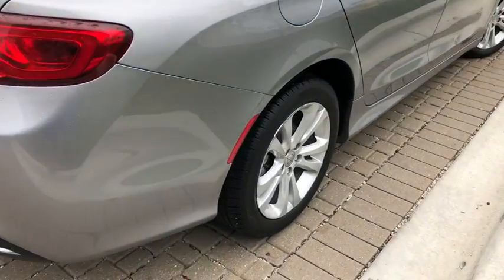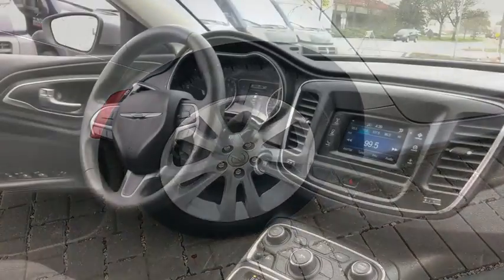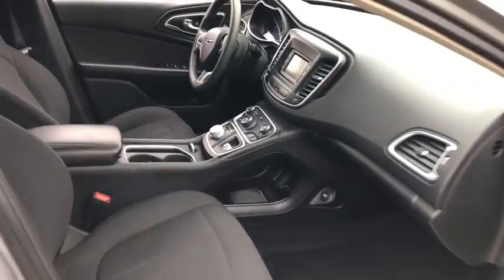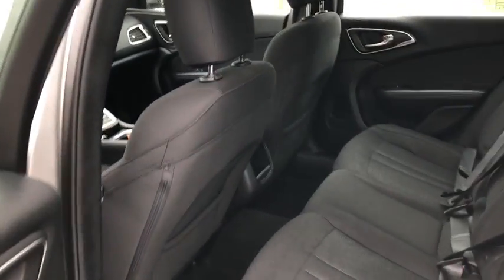Traction control, dual airbags, power steering, alloy wheels, four-wheel disc brakes, electronic stability control, compass, power windows, trip computer, security system.